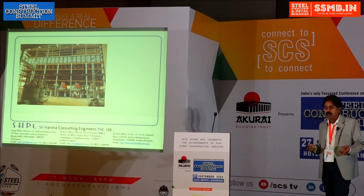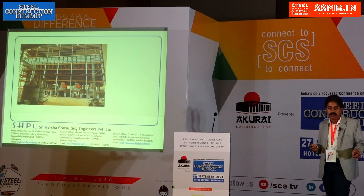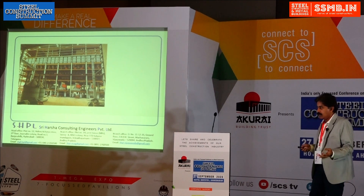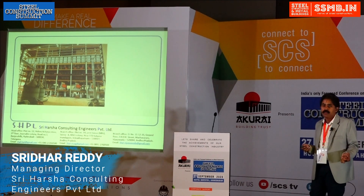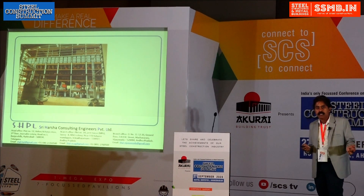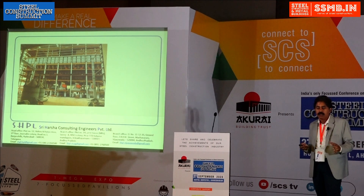We are doing a lot of refractory industries — IFGL Refractories, RHA Refractories, and Vesuvius. Vesuvius is the number one company from the UK, and RHA is from Austria and is also number one in that area. We are likely to get more such projects.